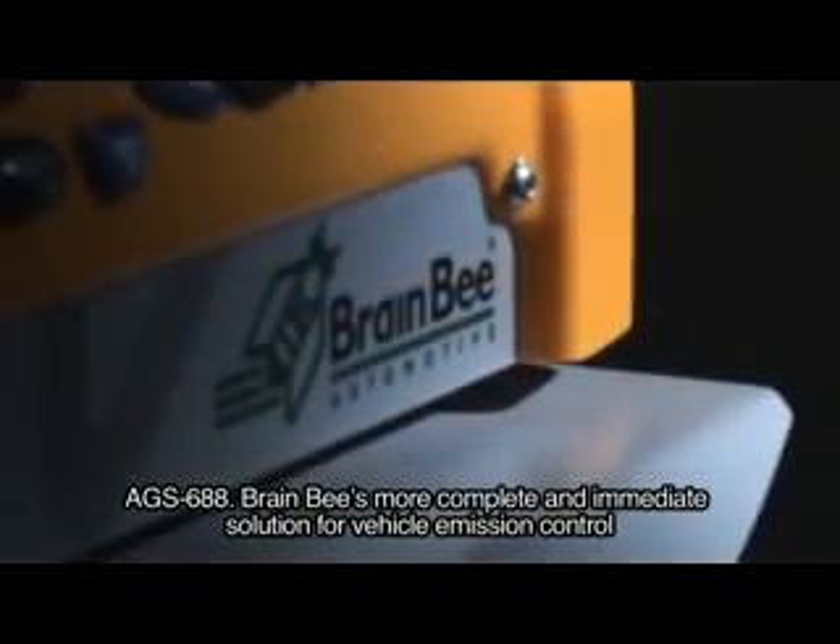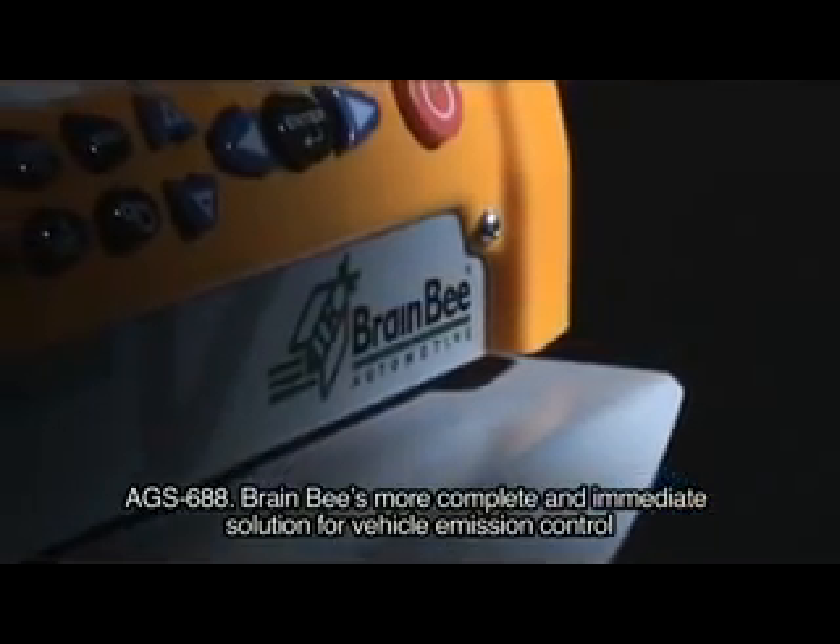AGS-688 — Brain B's more complete and immediate solution for vehicle emission control.